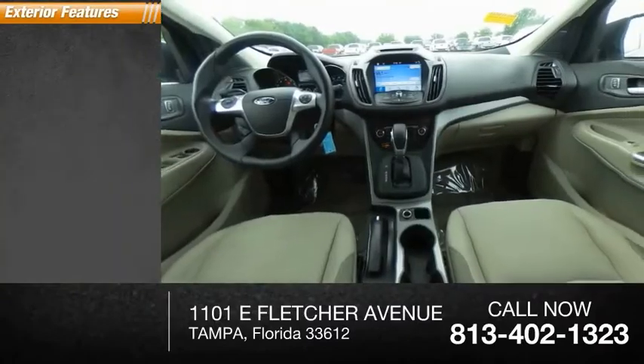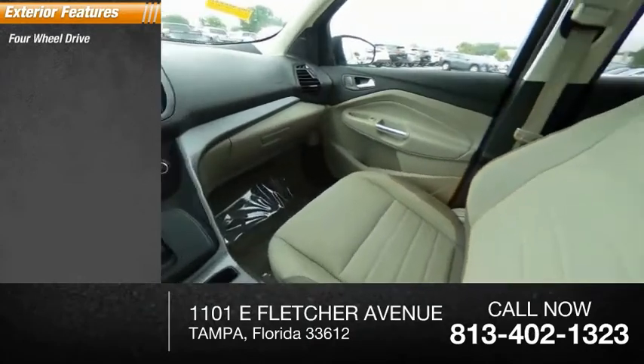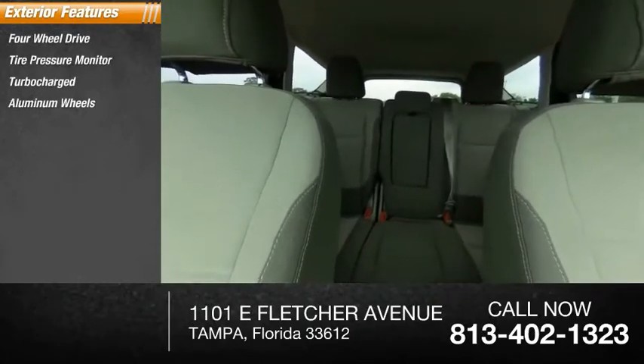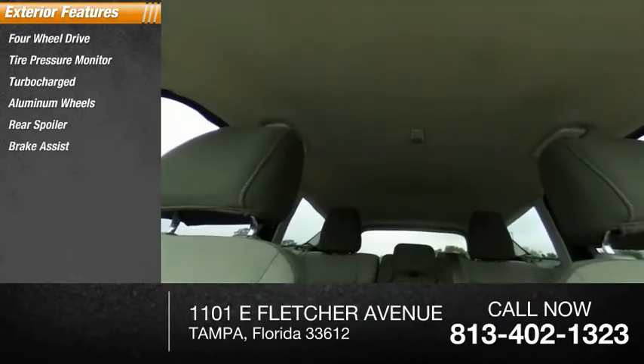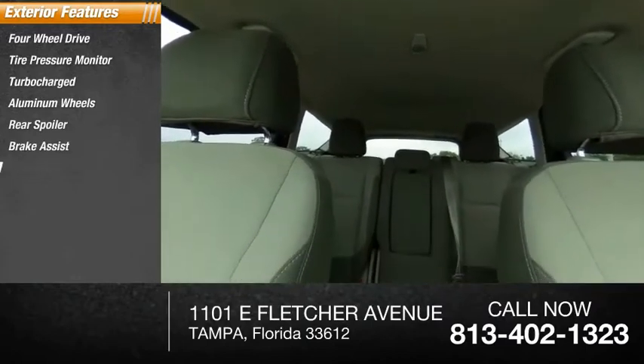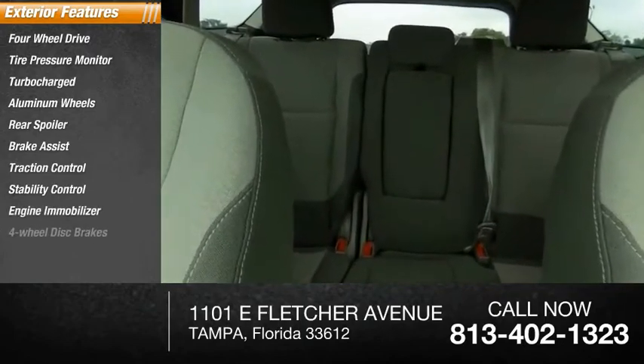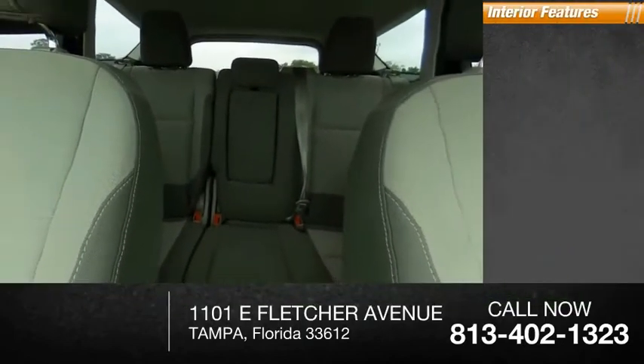Here are some of this vehicle's great options: four-wheel drive, tire pressure monitor, turbocharged, aluminum wheels, rear spoiler, brake assist, traction control, stability control, engine immobilizer, and four-wheel disc brakes.